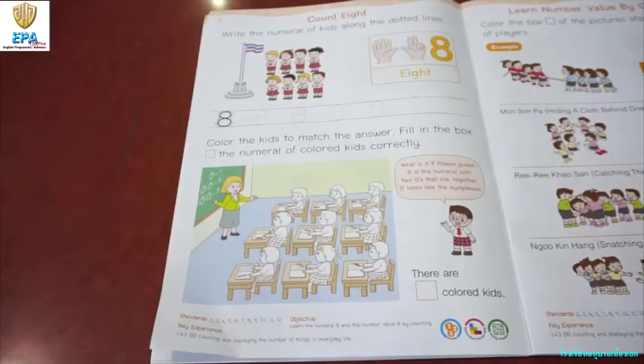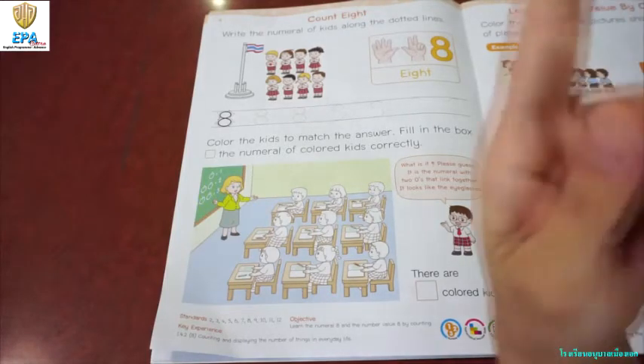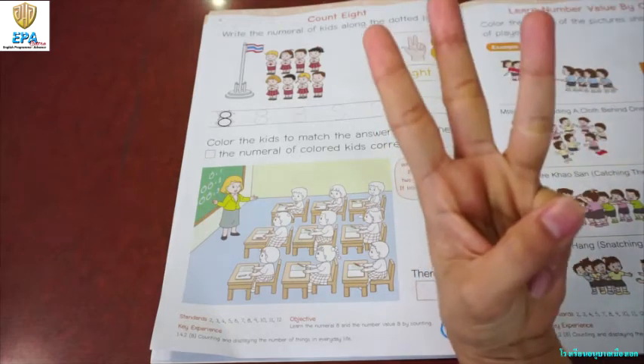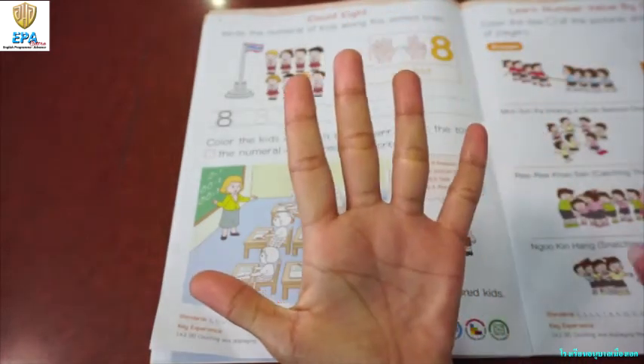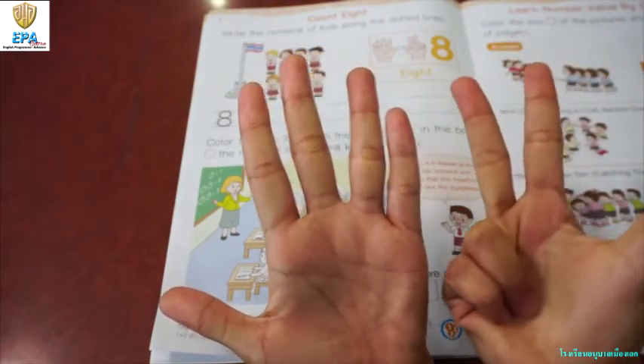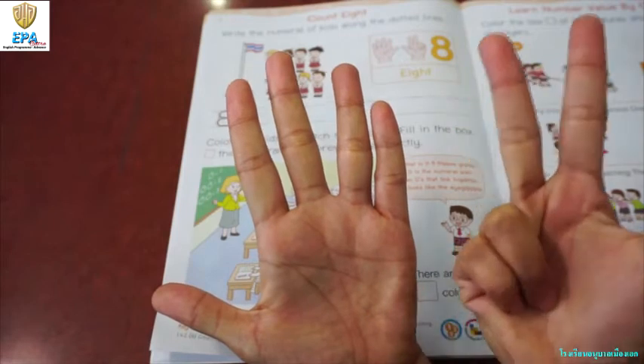Count eight. So, can you help Teacher Lin count one to eight? Everybody: one, two, three, four, five, six, seven, eight. So, we have here eight.